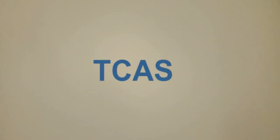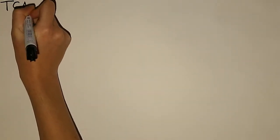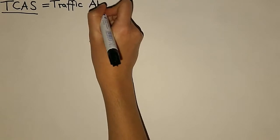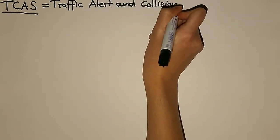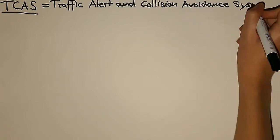Beginnen wir bei dem TCAS. TCAS steht für Traffic Alert and Collision Avoidance System. Es ist eine Implementierung des Kollisionswarnsystems Airborne Collision Avoidance System, kurz ACAS. Es wird der ganze Luftraum um das Flugzeug herum überwacht, dabei ist es unabhängig von Bodenstationen oder anderen Systemen.